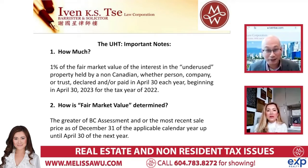Going a little further: the UHT is only applicable for non-residents - held by a non-Canadian, whether a person, company, or trust. How do they determine that? Let's go a little further on that.